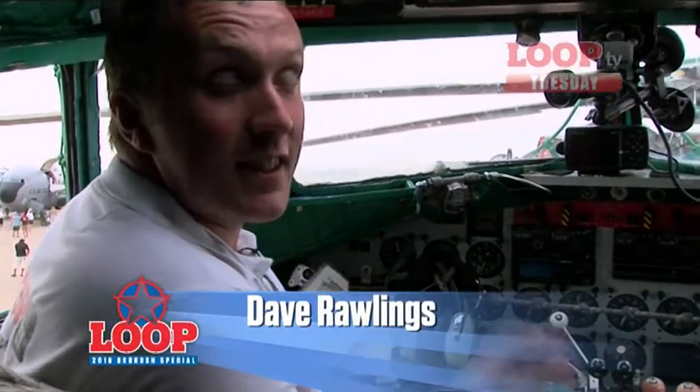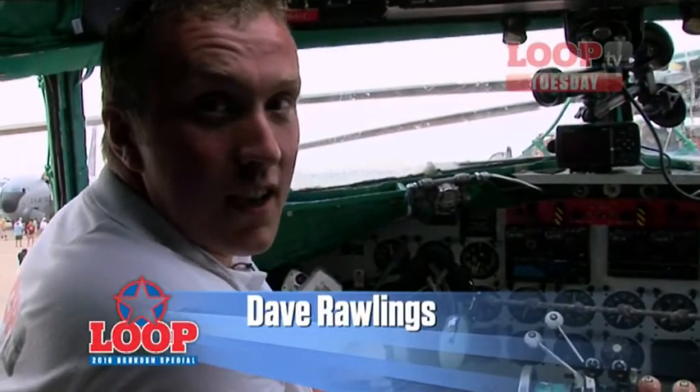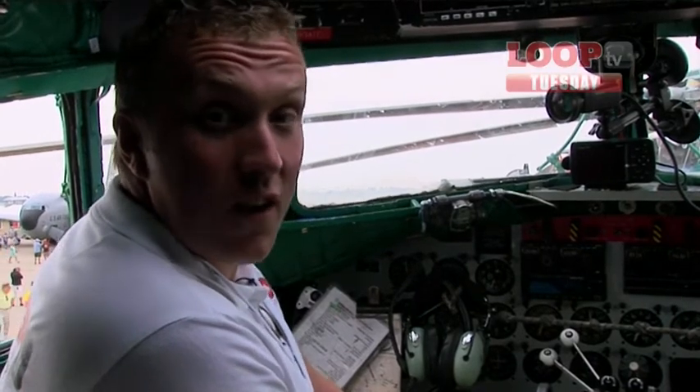Can you guess where I am? That's right — I'm in the cockpit of a DC-3. This one belongs to Buffalo Airways, one of the many that flew in to celebrate the 75th anniversary of the DC-3. We spoke to one of its pilots, Sean Barry, who's also the star of TV's Ice Pilots.